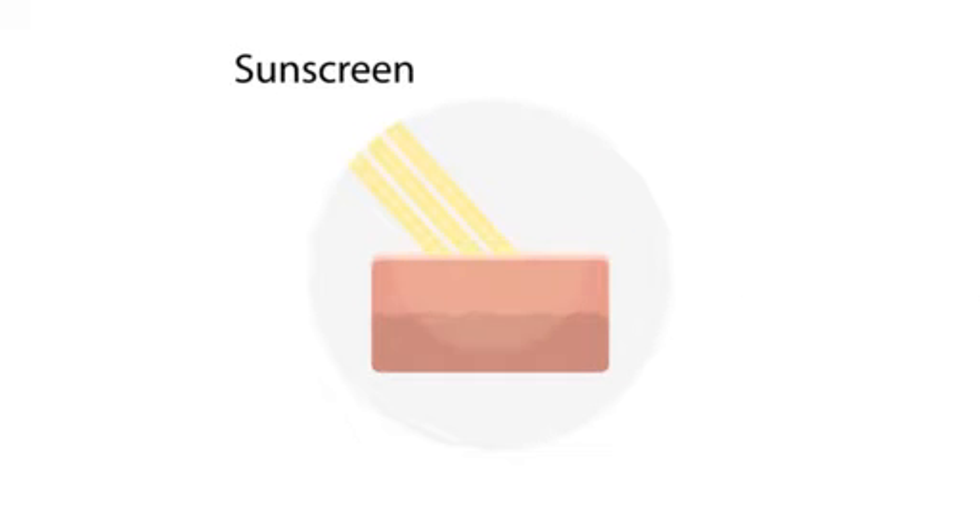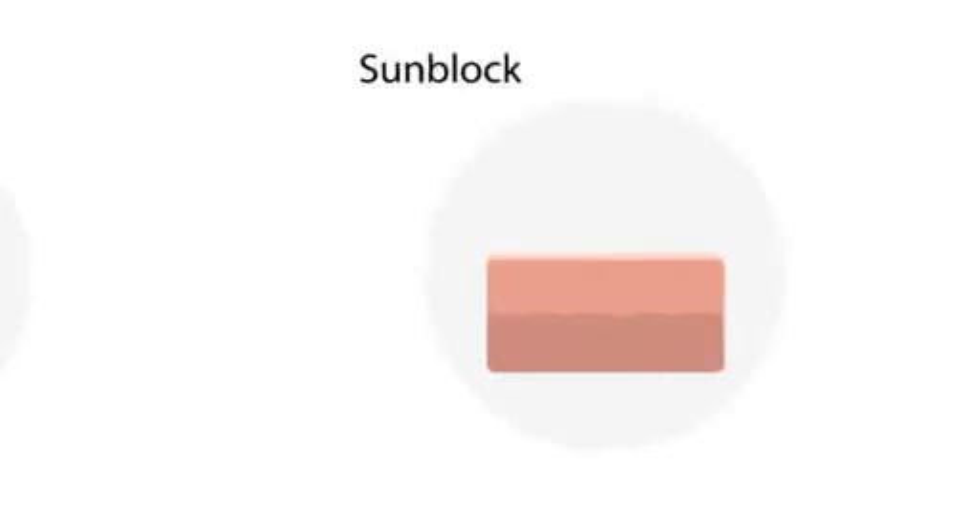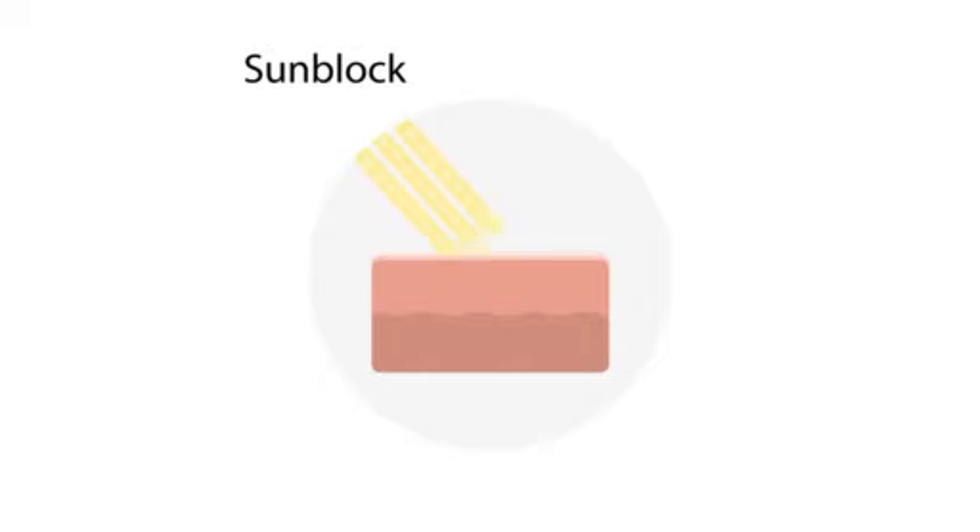A lot of people ask me, what is sunscreen? Well, first let's talk about the difference between sunscreen and sunblock. Sunscreen essentially scatters the UV radiation that is encountered on your skin, and so it prevents it from being absorbed. Sunblock directly causes the UV rays to essentially be bounced back, or literally blocked from getting penetrated or absorbed into your skin. And this is how it protects your skin from getting burned.